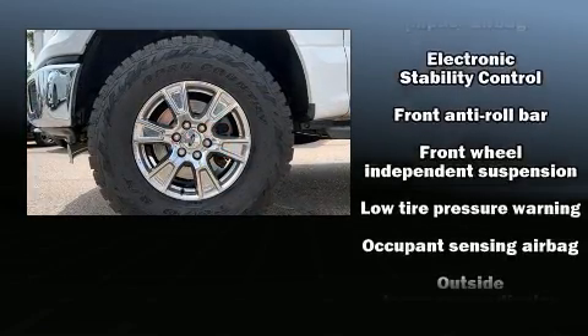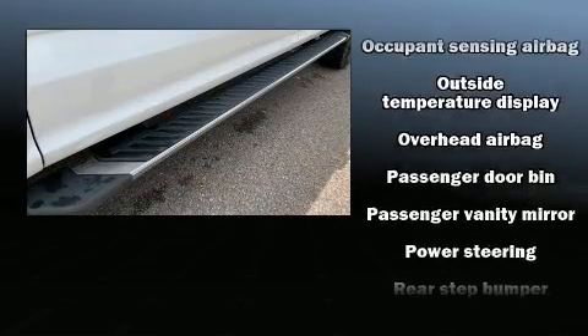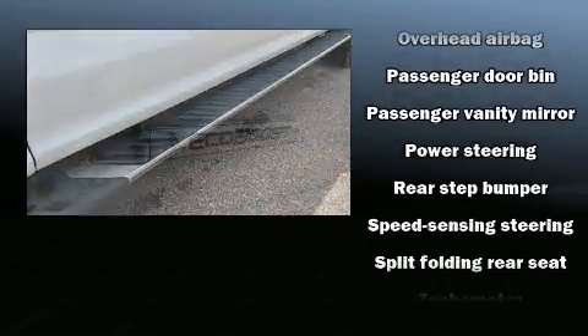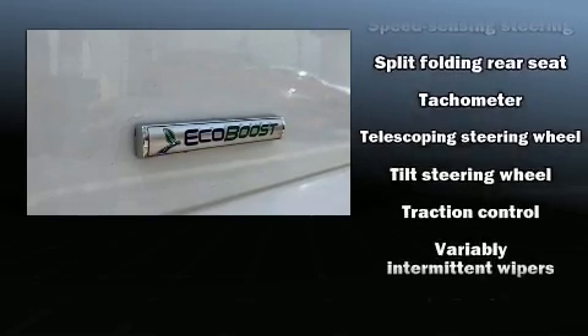For added security, Dynamic Stability Control supplements the drivetrain. A Carfax history report provides you peace of mind by detailing information related to past owners and service records.